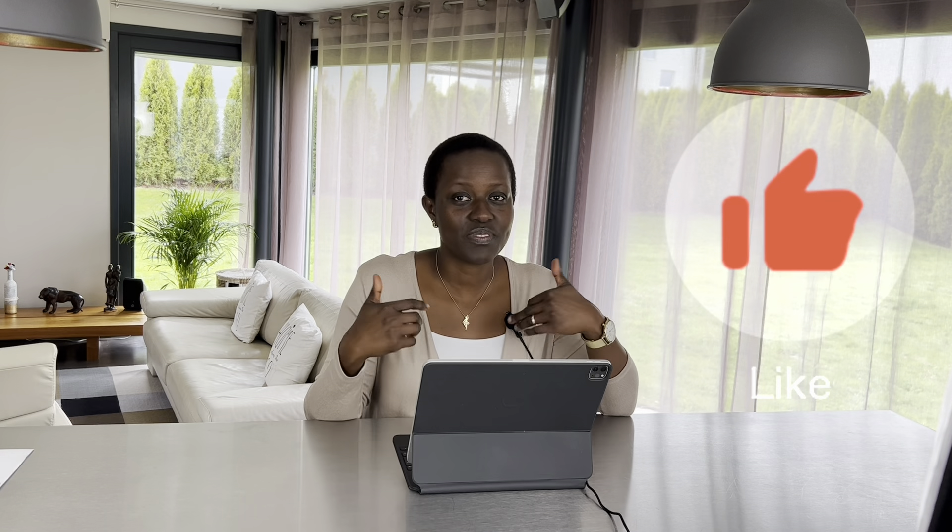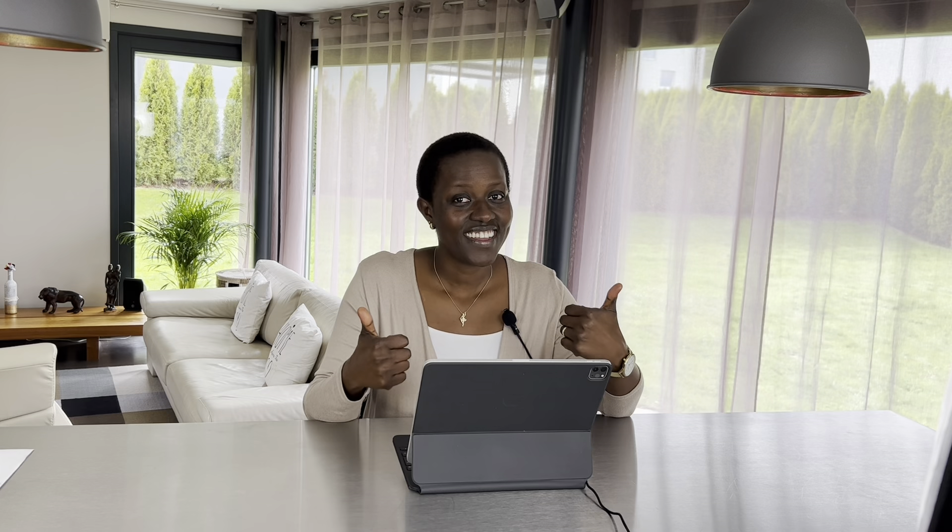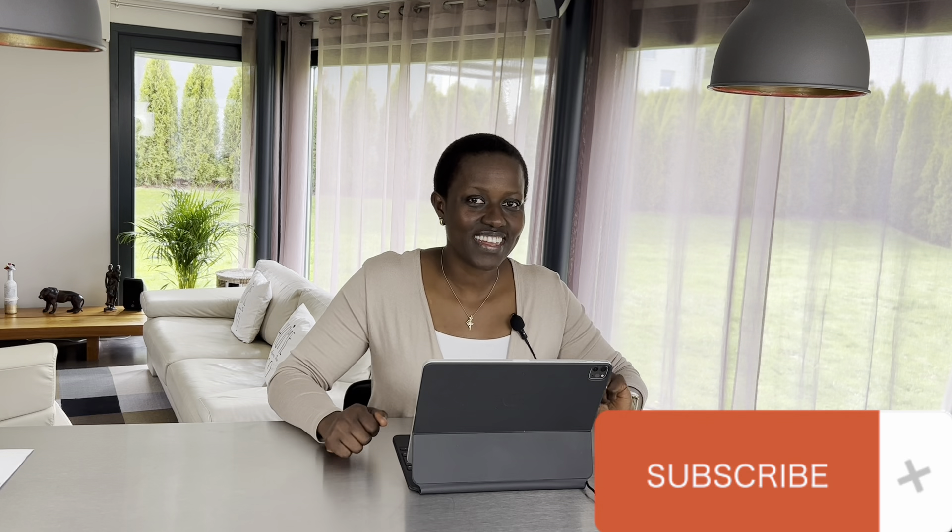Thank you for your time. Don't forget to like, subscribe, share, and look out for my next video.